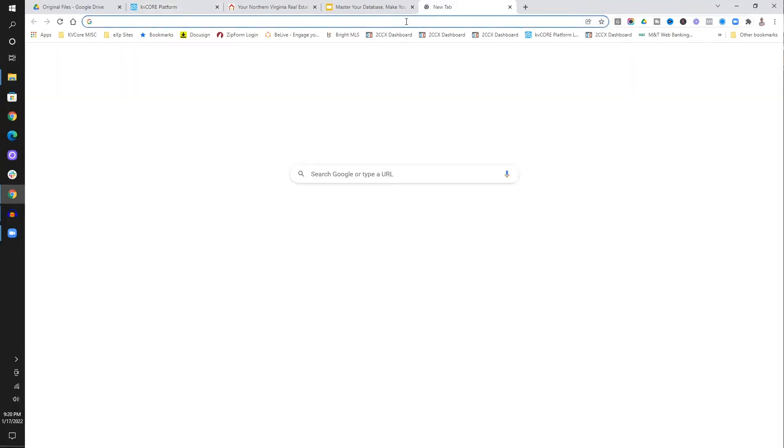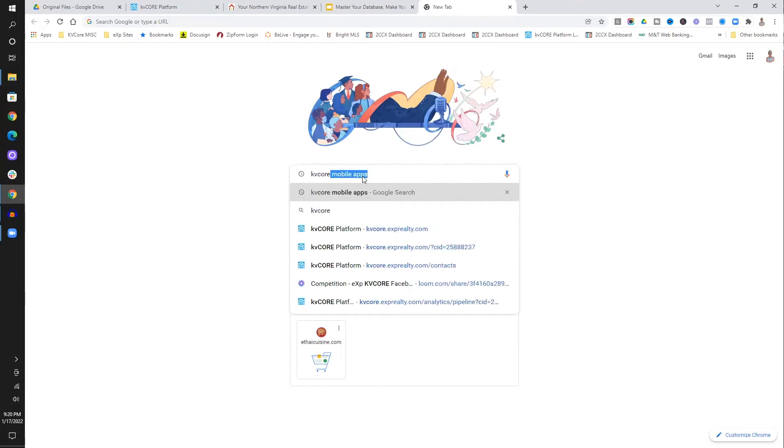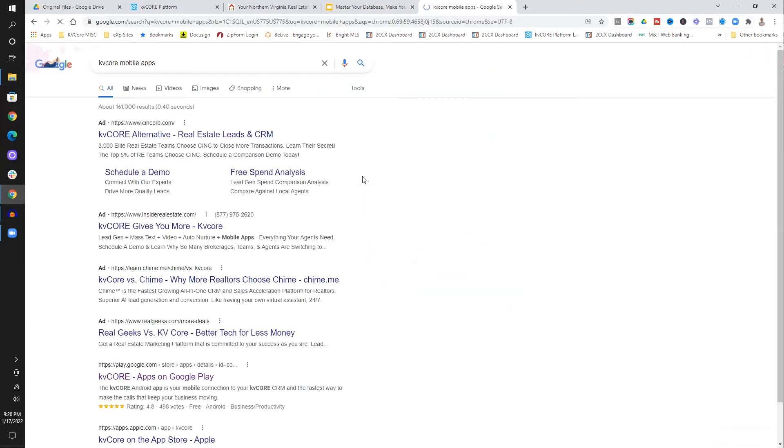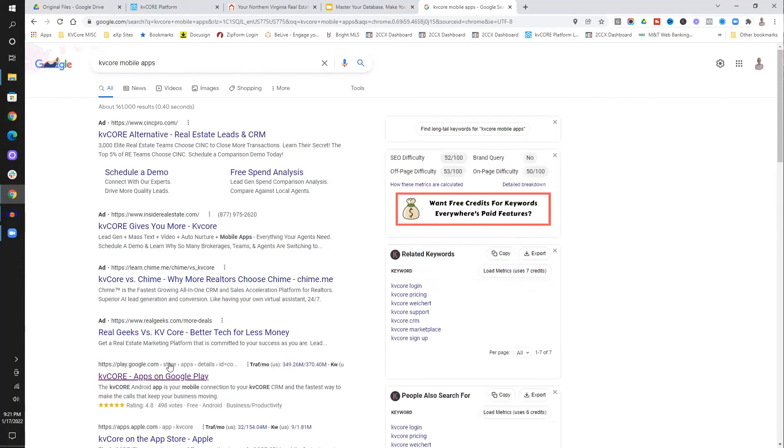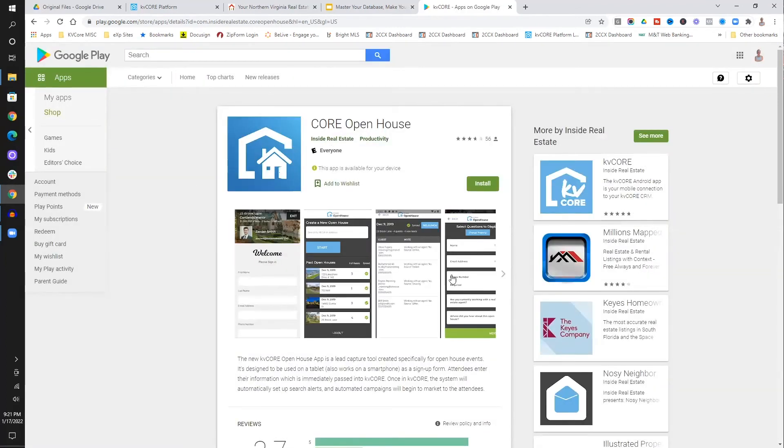It does some validation of the information that they're actually giving you. Let me show you from Chrome what these look like — of course you actually want to download these on your mobile devices. If you go into KV Core mobile apps, it's going to want you to look them up on Google Play. This is what the KV Core main app looks like — look for that blue icon on your phone. And then the other one is the open house app, which you want to take with you to your open house. Just remember that you will need wifi.